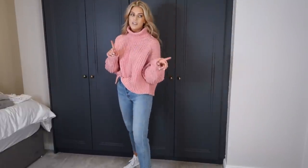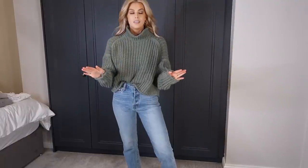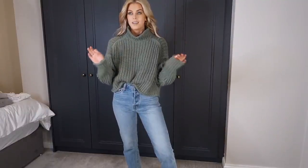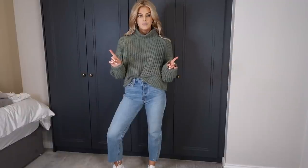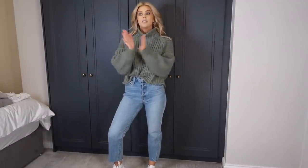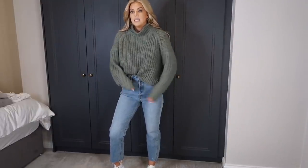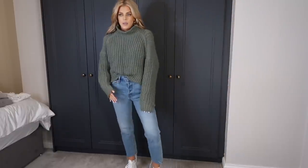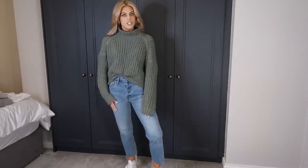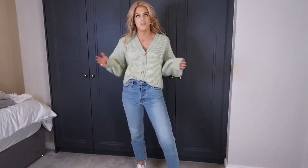Now the same jumper in the khaki green colour, which I also love. This autumn-winter I'm loving dusty rose pink and khaki. Same jeans, same shoes. I got both of these in an extra large because I always size up, but just take your regular size because they're already an oversized fit. Really warm, really soft, really cozy — I love it with this colour of jean.